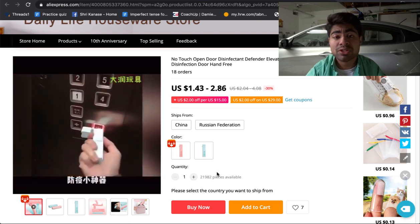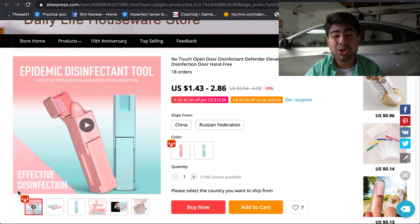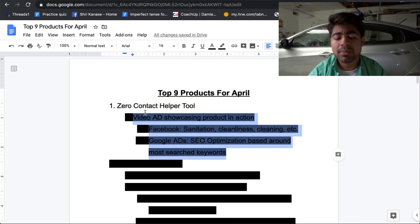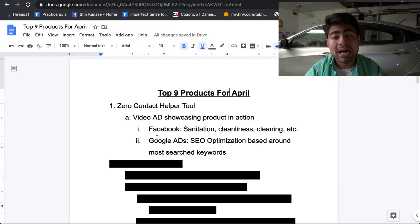It is a specific product which people can just use in public so that they don't have to touch anything with their hands. A lot of people nowadays have got this mentality of keeping safe to ensure that they don't get sick in any way. This leads to people wanting to be more hygienic and simply taking care of themselves, which is why this is a perfect product to be advertising right now in April and onwards.